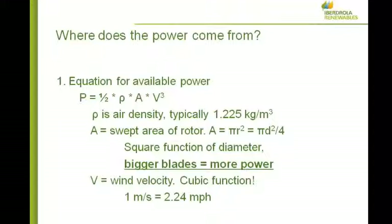V is the wind velocity, and it's a cubic function. Double the wind speed means 8 times the power — that's the most important thing. We've got to find windy areas. And then the change in technology from turbine manufacturers allows these bigger blades that are strong enough to handle turbulent winds and the enormous loads from being so big and long, but light enough to spin and durable enough to withstand lightning and turbulence.